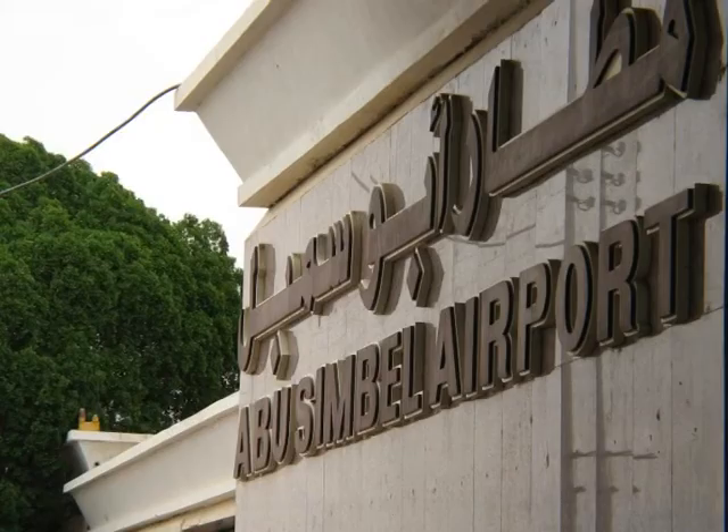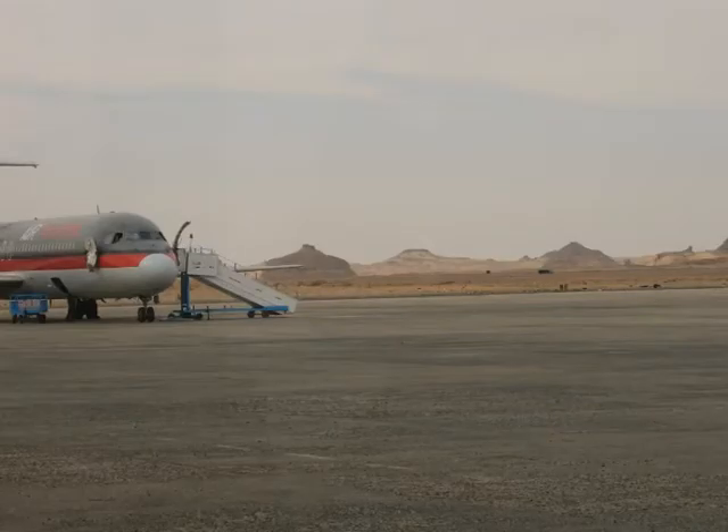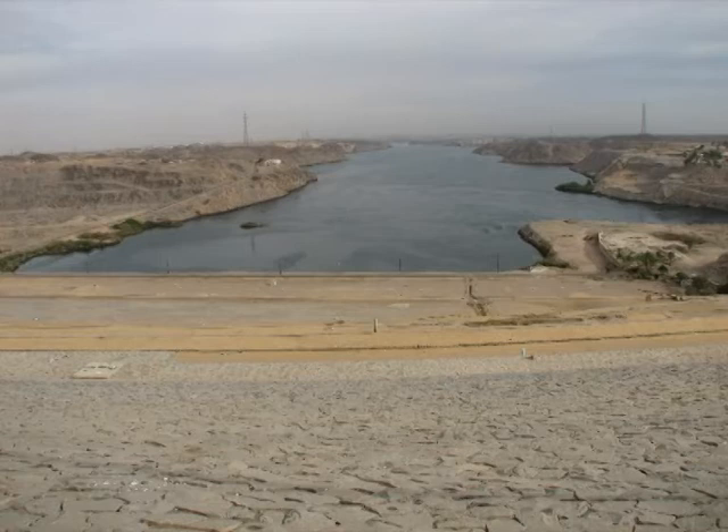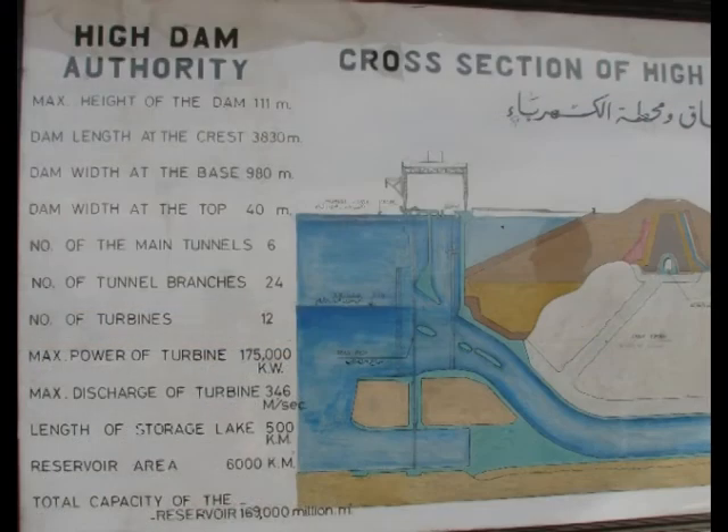After a short break, we boarded our plane and headed back to Aswan. The construction of the Aswan High Dam started in 1960 and it was an engineering wonder at the time. We had a good look around the dam for about 10 minutes and then left.